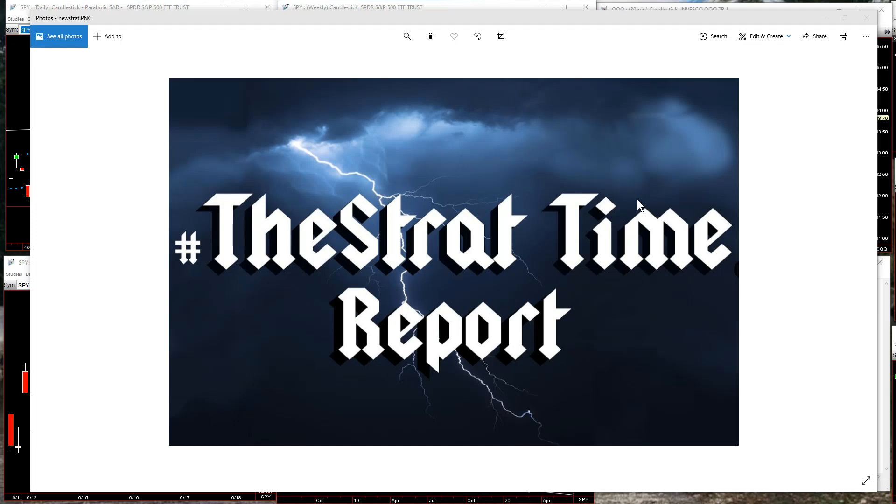Hello everyone, I'm Rob Smith of the Smiths in the Black channel here at Ticker Tocker with another Strat Time Report, because it's that time.